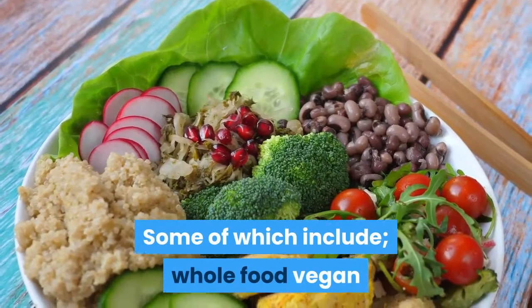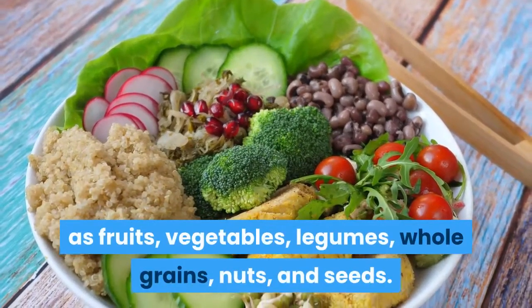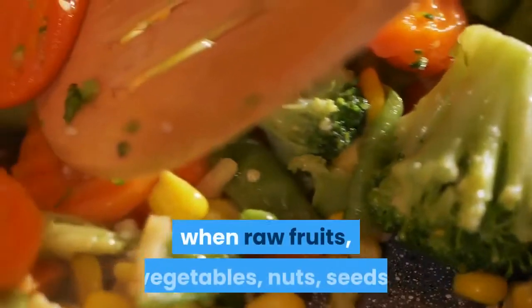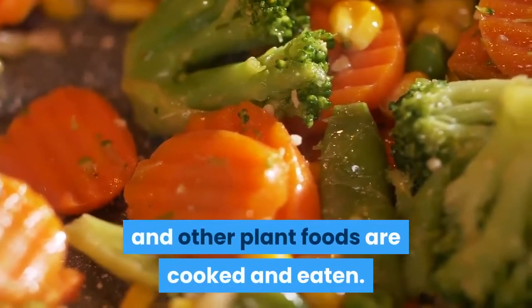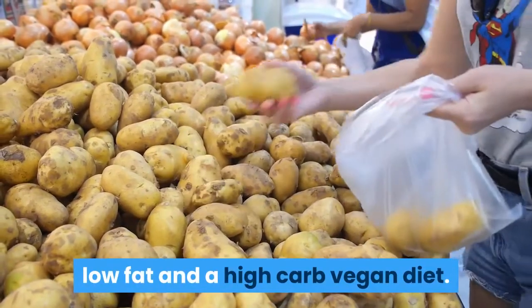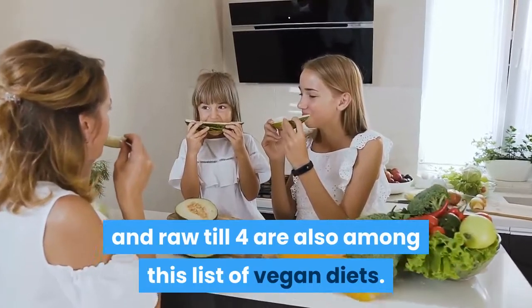There are different forms of vegan diets. The Whole Food Vegan Diet is based on whole plant-based foods such as fruits, vegetables, legumes, whole grains, nuts, and seeds. Another form involves raw fruits, vegetables, nuts, seeds, and other plant foods. The Starch Solution is a low-fat, high-carb vegan diet. The Thrive Diet and Raw Till 4 are also among the recognized vegan diet types.